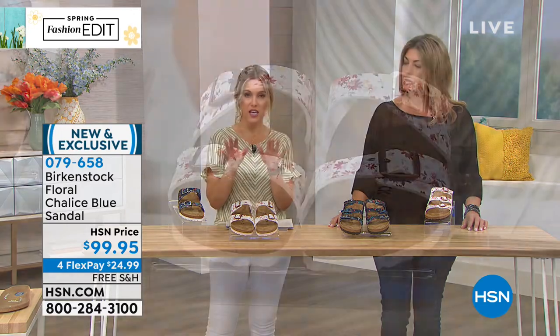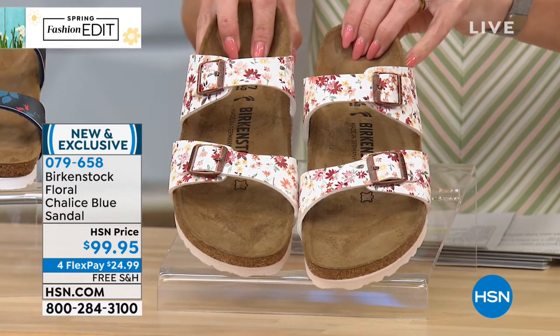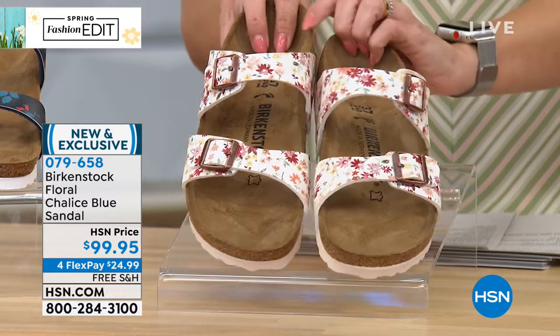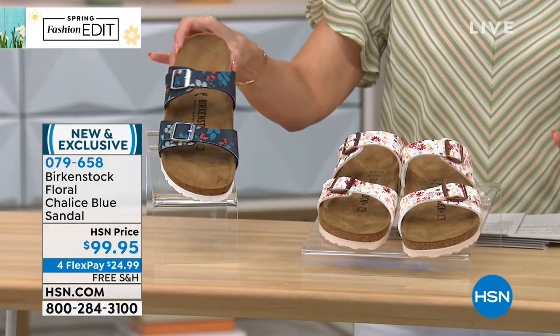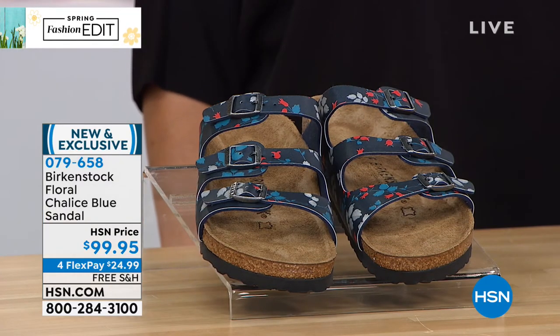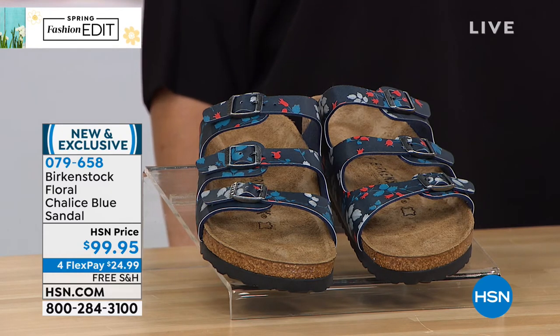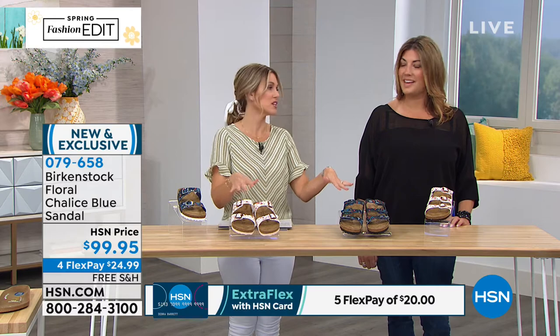You've got your choice of style. If you want the two-strap, that's the Sydney — available in Mill Floor Red, which has touches of red flowers on a white background, and also in Chalice Blue. If you prefer the three-strap version, that's the Florida Floral, and it comes in the same two prints: Chalice Blue with a navy background and lighter blue, gray, and red flowers, or the Mill Floor Red. Easy to size, easy to pick up, easy to buckle — set it and forget it. And nowhere else can you get this exclusive opportunity on FlexPay.